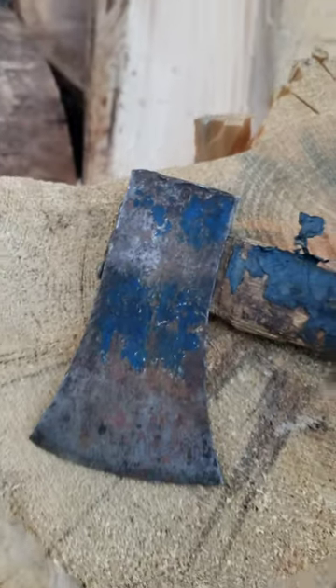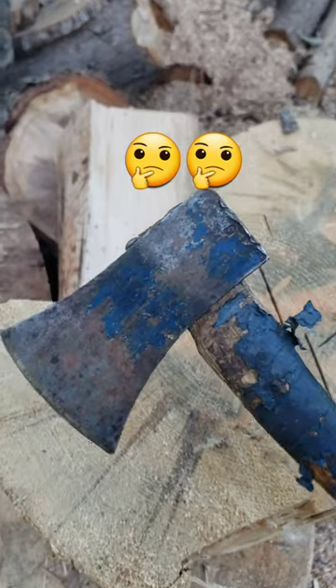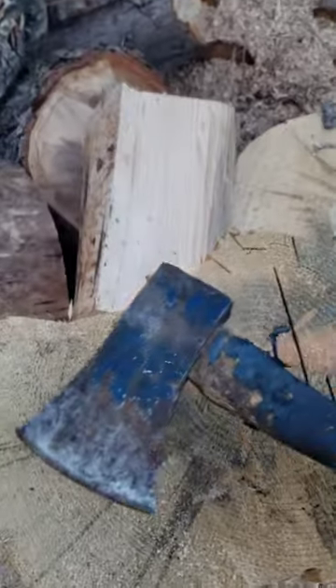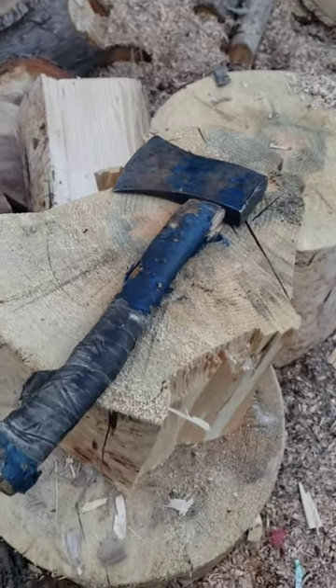See that? So if anybody knows — is that a Gransfors Bruks? That would be cool if it was. I sort of doubt it, but still a cool little axe. Let me know what you guys think.